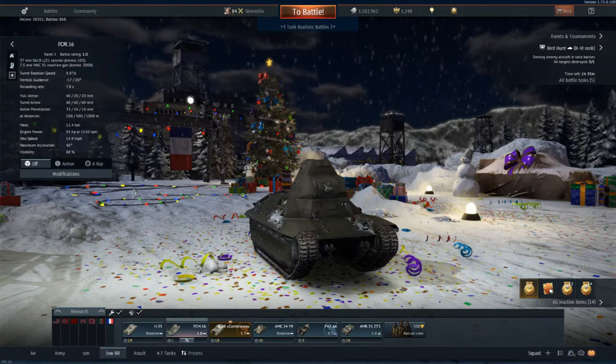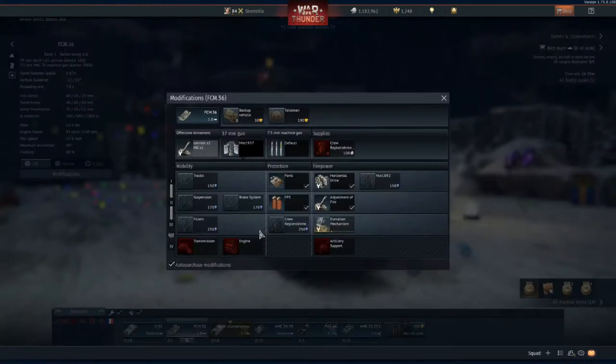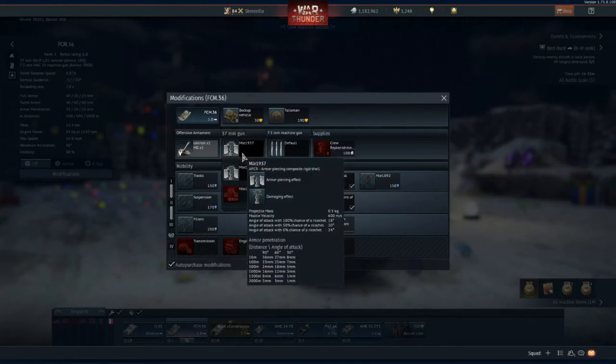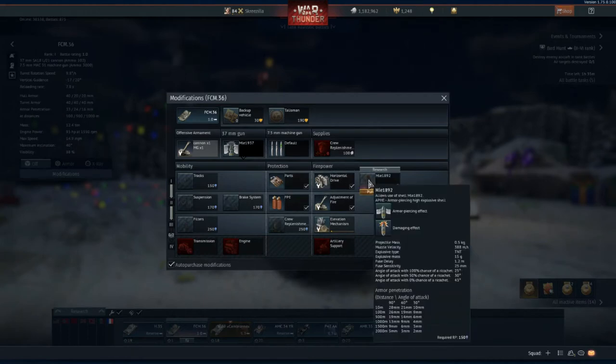The biggest problem for this tank is the SA-18 37mm gun, which just doesn't have the penetration. The MLE 1937 APCR round has very poor penetration at 36mm at 10 meters. Post-penetration it lacks as well. There is the MLE 1892, which is a high explosive armor-piercing shell, but it has barely any penetration and you won't be able to penetrate most tanks with it, so it is highly ineffective.